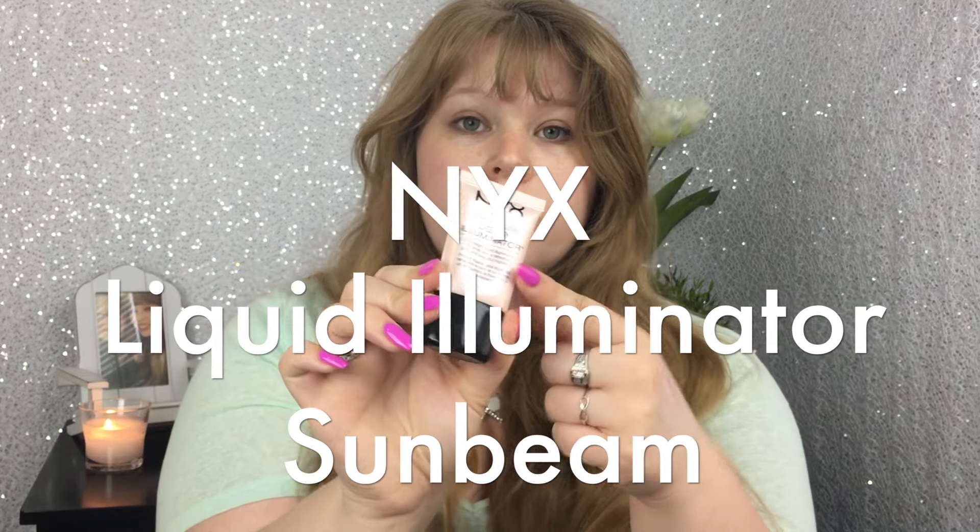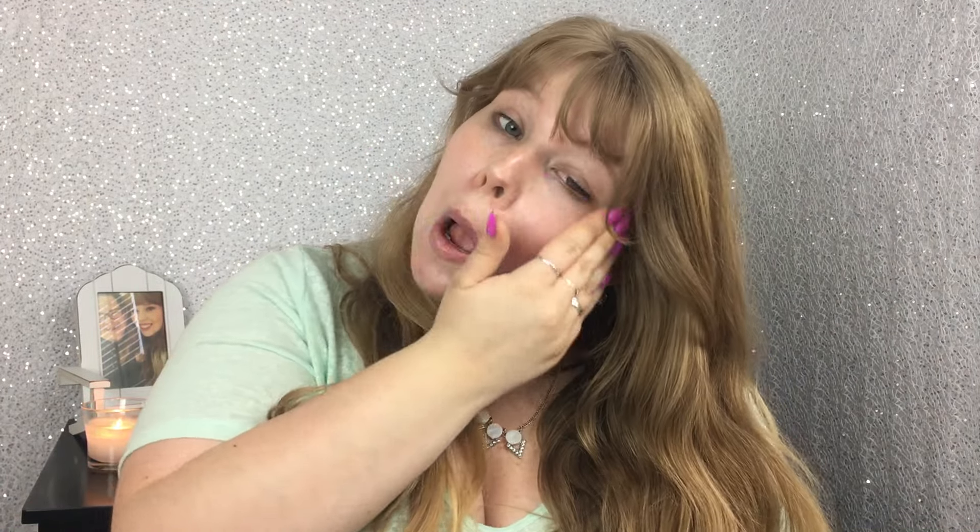Now I'm going to go in with my NYX Liquid Illuminator in Sunbeam and use this almost like a liquid foundation. It is a pinkish gold color and I've used this since this challenge and I really enjoy it. It's not crazy over the top — I think it gives a really nice subtle glow to your skin and I really don't have anything bad to say about it.